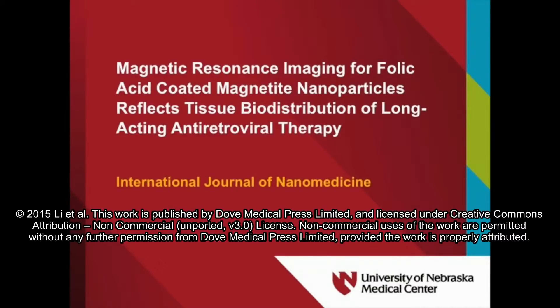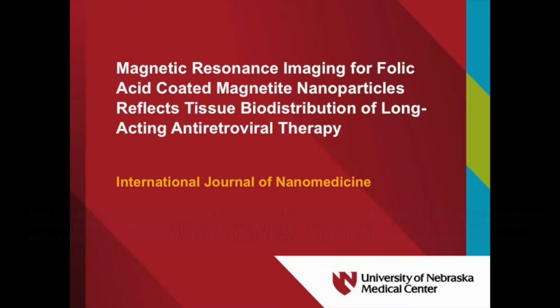Hello, I'm Dr. Michael Boska, Professor and Vice Chair for Research in the Department of Radiology at the University of Nebraska Medical Center. Today I'm going to be talking about our manuscript entitled Magnetic Resonance Imaging for Folic Acid Coated Magnetite Nanoparticles Reflects Tissue Biodistribution of Long-Acting Antiretroviral Therapy.